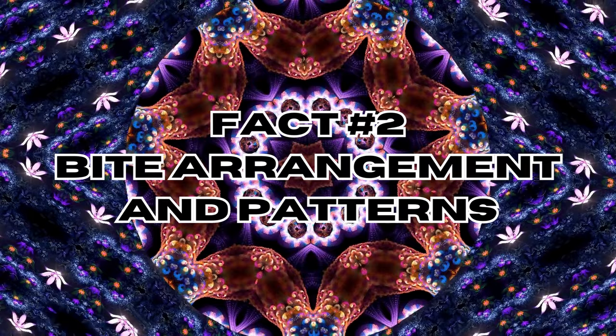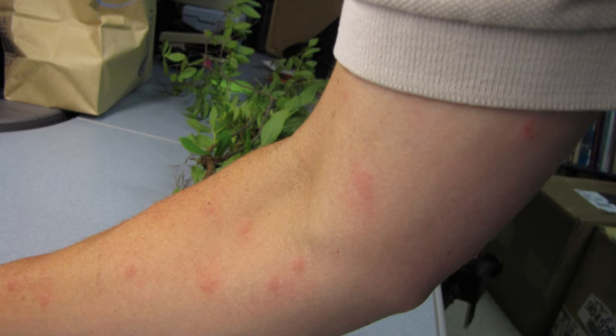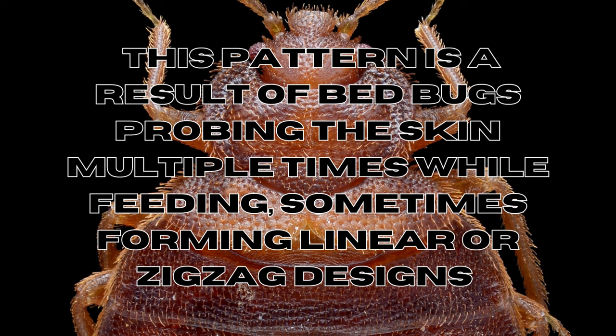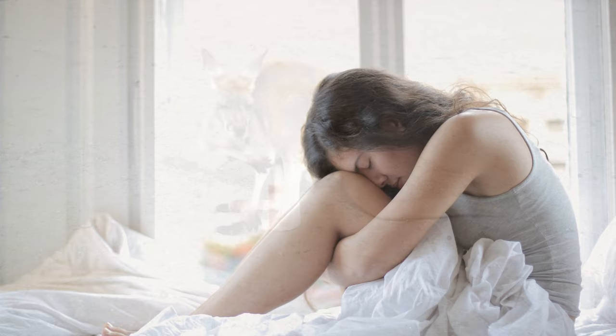Fact number two: bite arrangement and patterns. Bed bug bites may appear in clusters or lines, especially in areas exposed during sleep such as the arms, shoulders, neck, and legs. This pattern is a result of bed bugs probing the skin multiple times while feeding, sometimes forming linear or zigzag designs reflecting their feeding path.